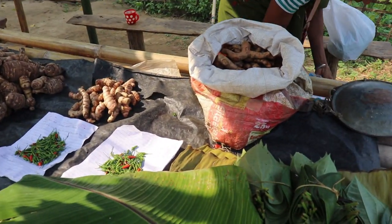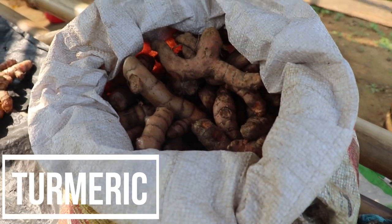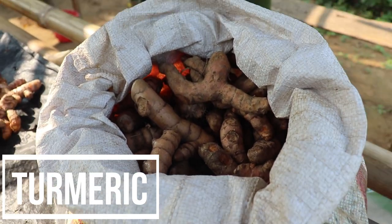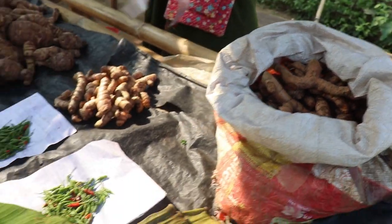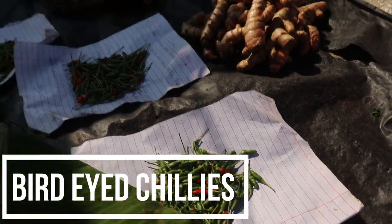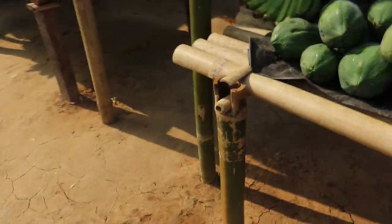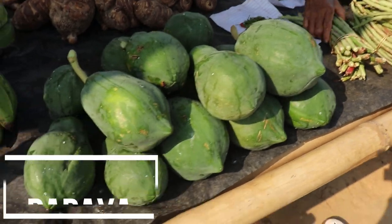This is fresh turmeric. And this is bird-eye chilies — you can see this. You can also see this huge papaya here.